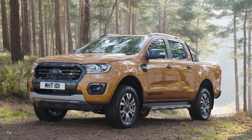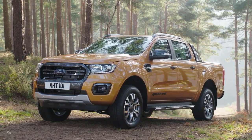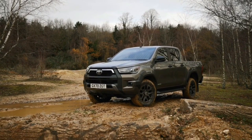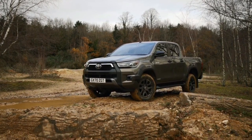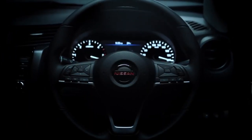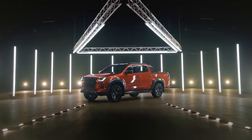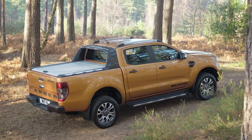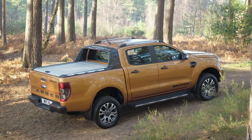Hi guys and welcome back to Petrohead Podcasts. The Ford Ranger, Isuzu D-Max, Nissan Navara and Toyota Hilux are four of the most desirable pickup trucks on the market right now. All four have recently been either redesigned or given comprehensive facelifts, making the competition even more intense than ever before. So which is the best? Join me as I go through an in-depth comparison of these four pickup trucks to give you the final answer.